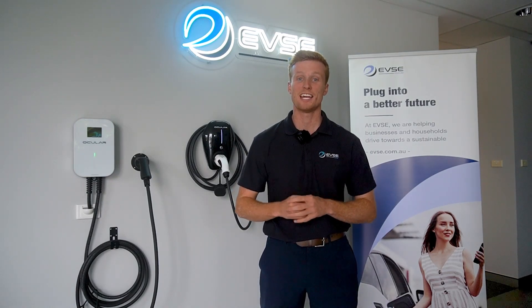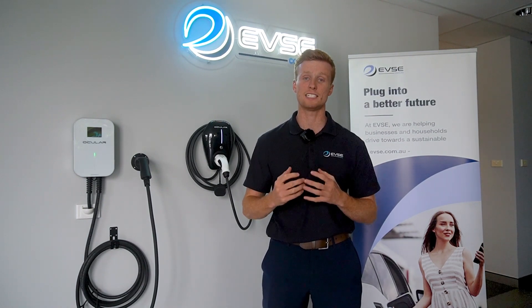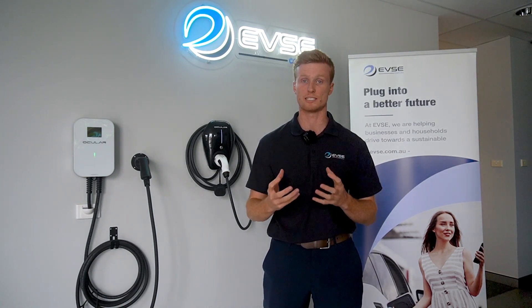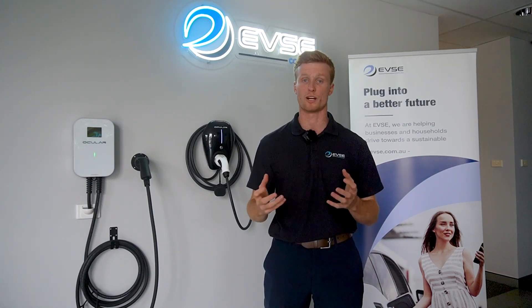Hi guys, my name is Austin Devaney. Here at EVSE, our mission is to decarbonise the way we move through making it easy for residential customers to transition to electric. Today we're going to run through our core EV charging residential products that will allow you to understand what's best for your lifestyle, your home and your car.